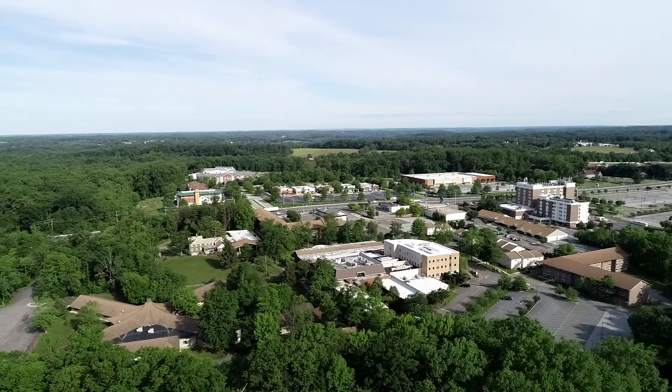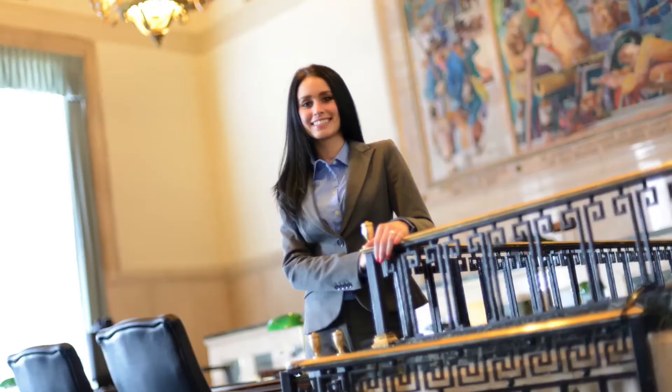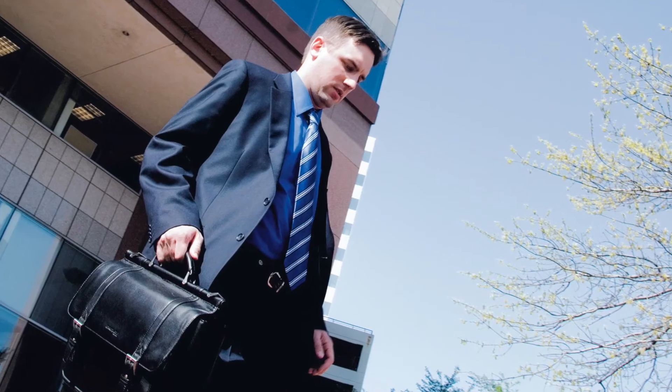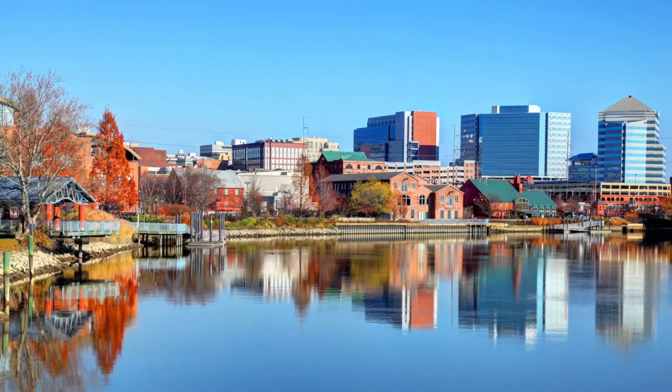Delaware Law's ideal location allows you to take advantage of a wide range of opportunities for legal internships and employment. Our campus is located just five miles from downtown Wilmington.